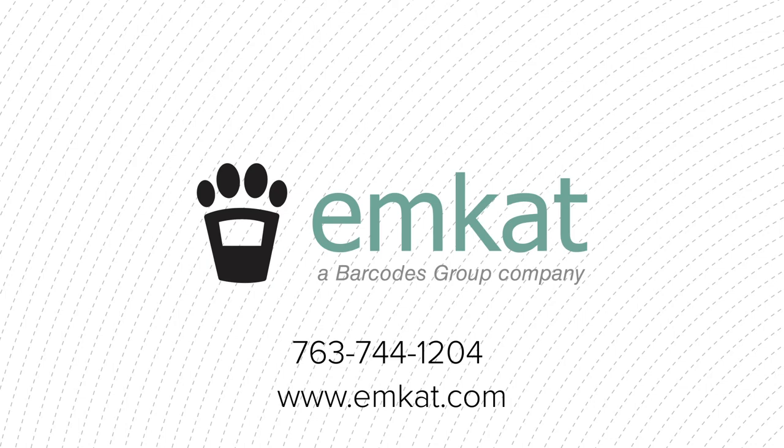Contact MCAT today for a free consultation to see where you can integrate mobile printing made for enterprise.